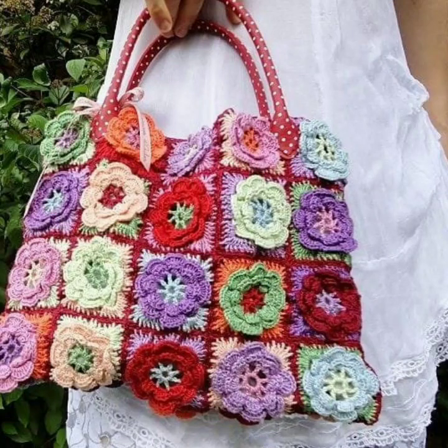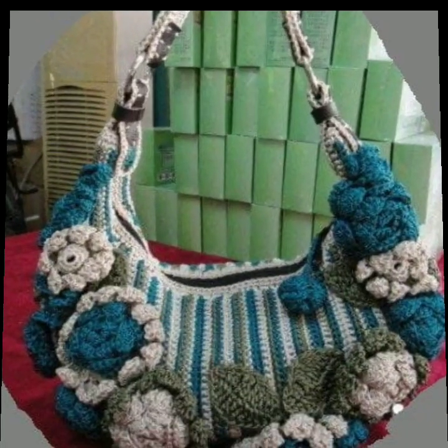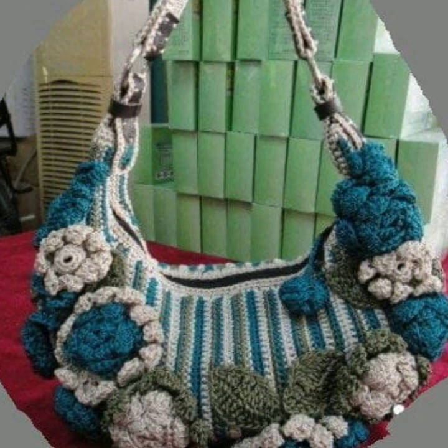If you want to buy these very beautiful crochet handbags, I will tell you some platform names: AliExpress, eBay, Etsy.com, and Amazon.